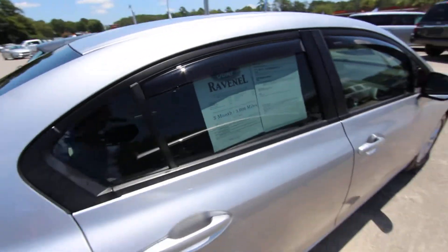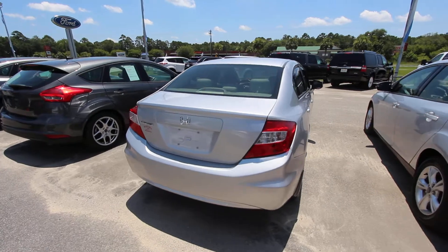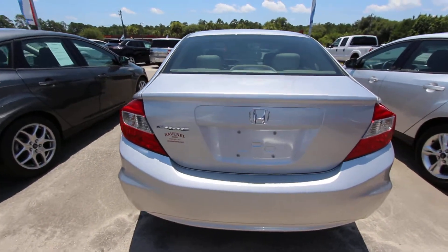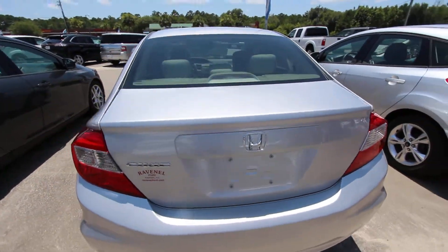Does have the 3-month, 3,000-mile warranty with Ravenel Ford, so you're covered there for a little bit. But with a Honda, folks, there's not too much to worry about — very reliable car. The rear end looks good as you can see. No major dents or scratches on the rear of the car. Not bad at all.